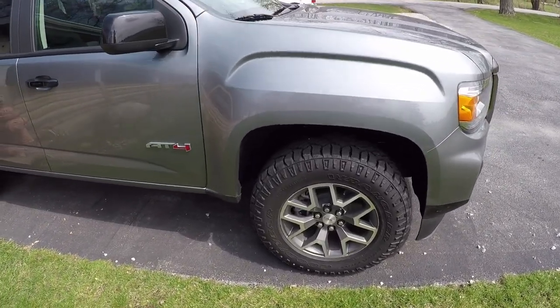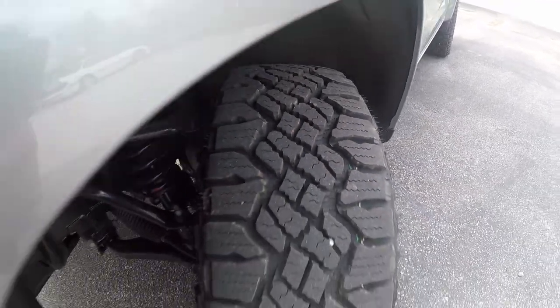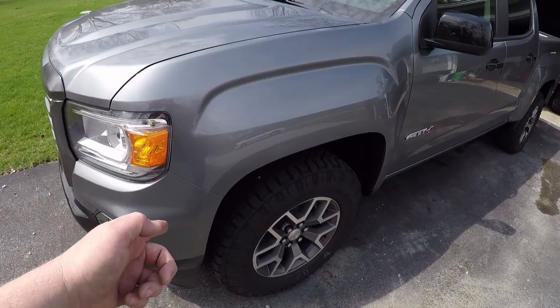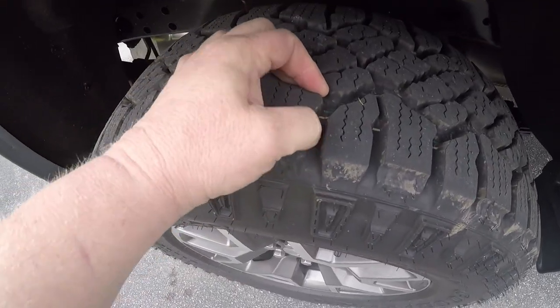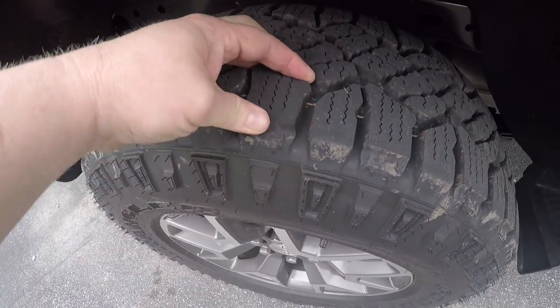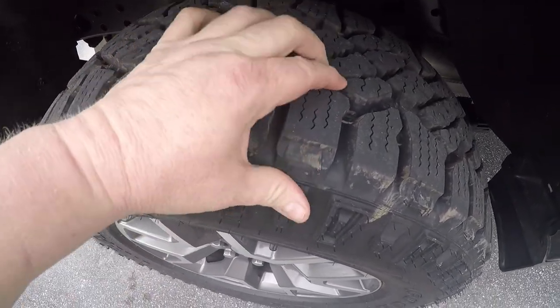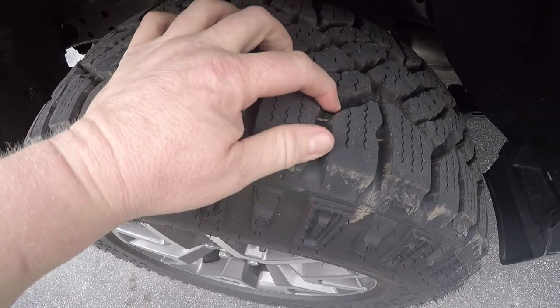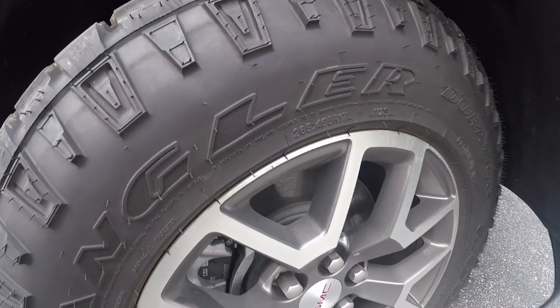This truck only had 10 miles on it when I picked it up, so it's fair to say these tires were brand new. What I want to do is give you my initial impressions now, and then as I rack up some more miles I'll give you an update around 10,000. Feel-wise, they feel very pliable, not sticky — they actually feel really good. These feel a little bit softer to me than the Yokohama G015s.